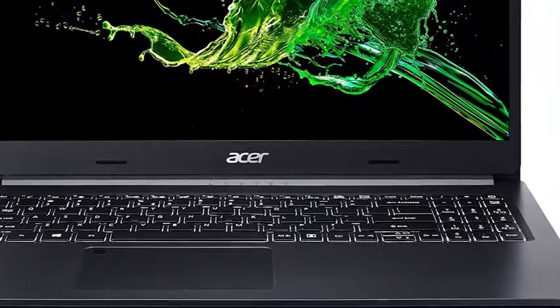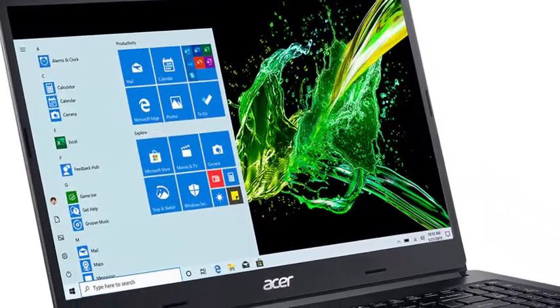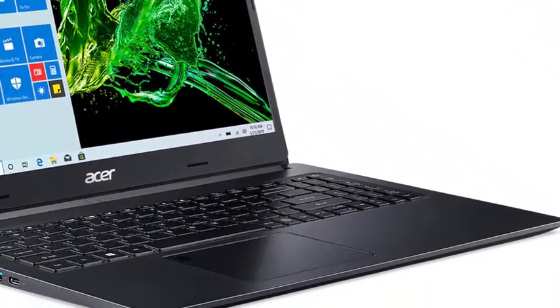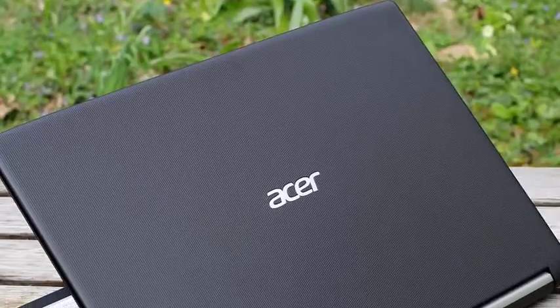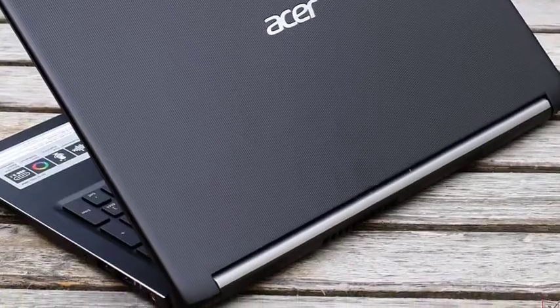Next in line is the 15.6-inch display flaunting the IPS LED backlit panel in an overall resolution of 1920x1080 pixels. Acer makes sure of top-notch display quality, courtesy of the slimmer bezels and the comfy-view technology.